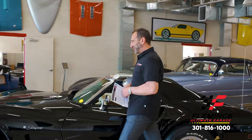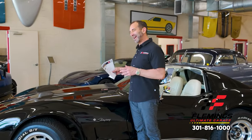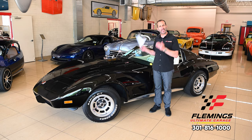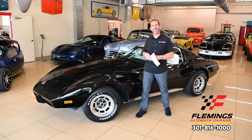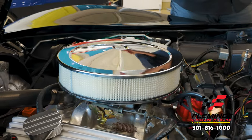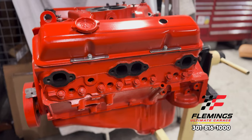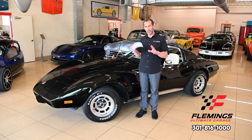Everybody, I'm Tony Fleming from Fleming's Ultimate Garage. Thanks for joining me on today's smile maker video. Man, look at this car. If you're here looking at this car right now, you're going, 'How do I make it happen?' I said, 'Don't make it happen yet — let me give you a few minutes, let me show you what you will be getting and the extras that come with it.'